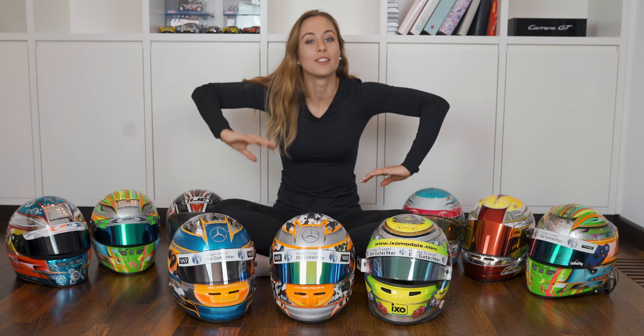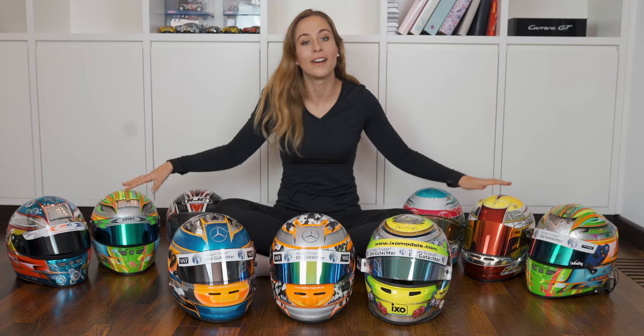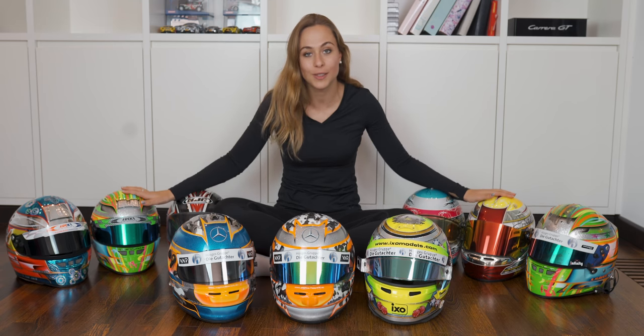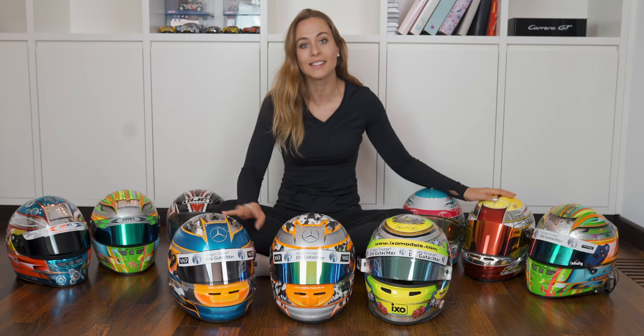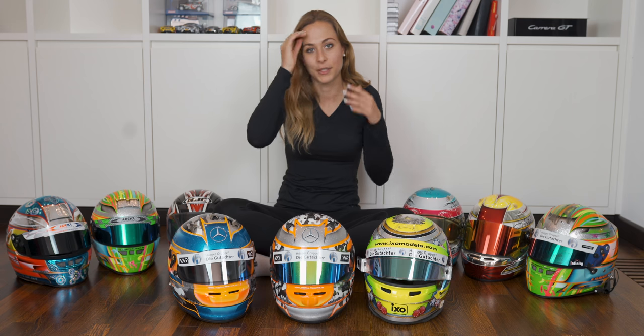Hi guys, welcome back on my YouTube channel. Today I'm at home and I'm sitting next to nine of my helmets from the last 14 years. In total I got 13 and four actually incoming for this season. I thought about talking about all of them — when I used them, why I actually took each design and what's special about them.